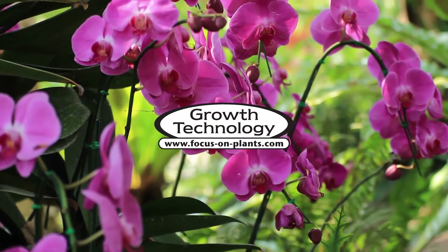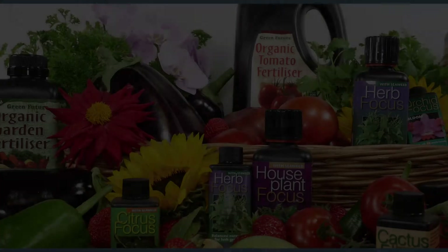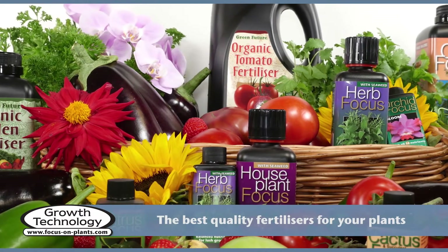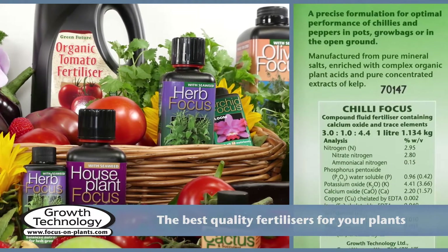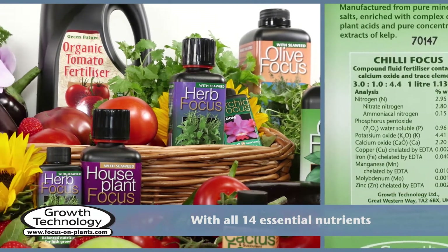Growth Technology, for your plants. At Growth Technology, we manufacture the highest quality fertilisers available anywhere. Our fertilisers contain all 14 essential elements for healthy, vigorous growth.